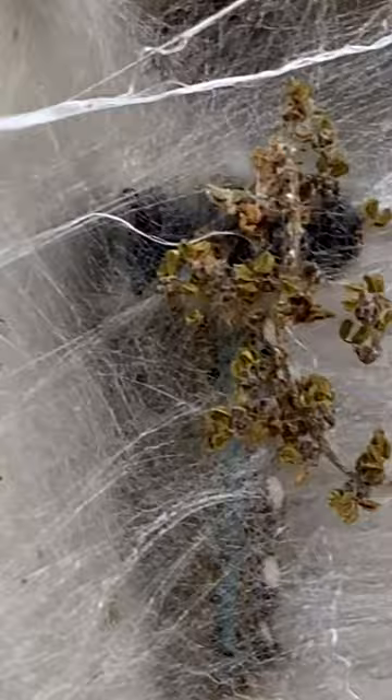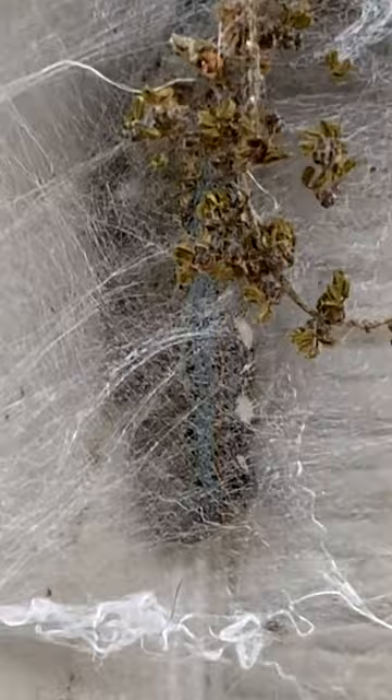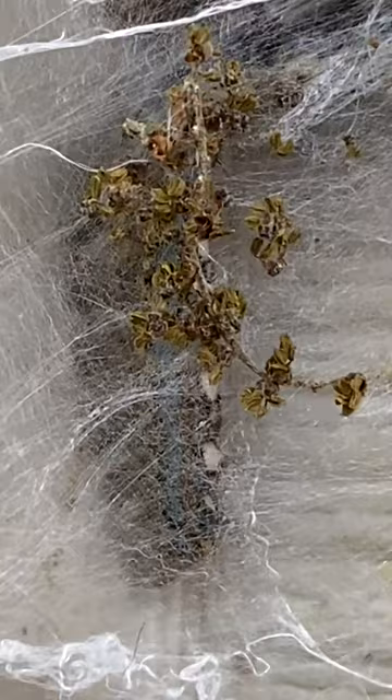Hello scientists, this is Dr. Elizabeth Pitts from the Baylor University Biology Department. Here we have an eastern tent caterpillar. You can see the silk that this caterpillar has secreted using a spinneret, and what these caterpillars do is live in trees.